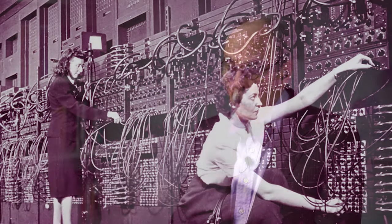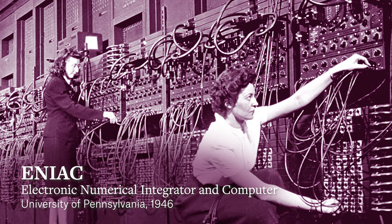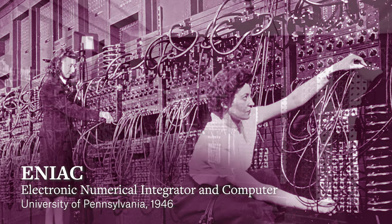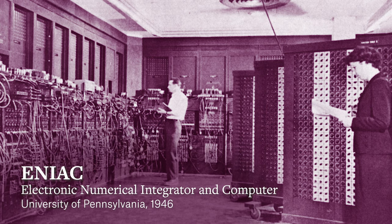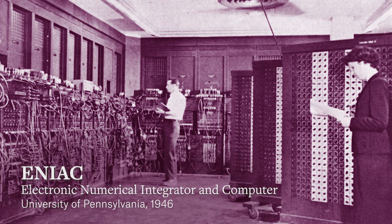Now some specifics. First, digital computers. The military supported multiple projects, not a single national champion. The history of the first general purpose programmable computer — ENIAC at University of Pennsylvania — is exemplary. It was designed to calculate artillery firing tables for the Army and then repurposed to explore the feasibility of building a hydrogen bomb.